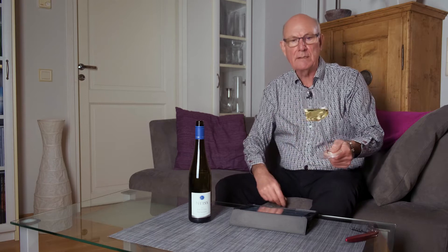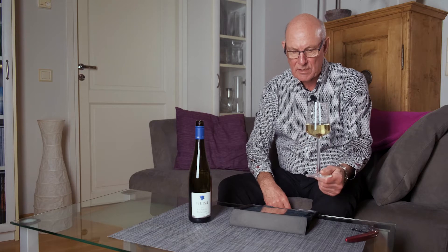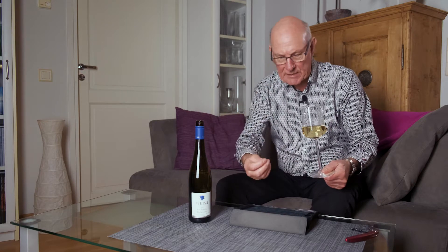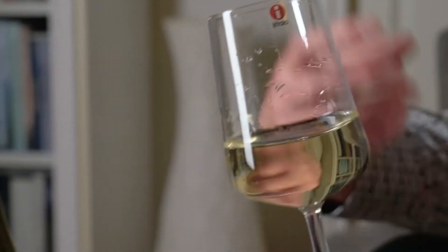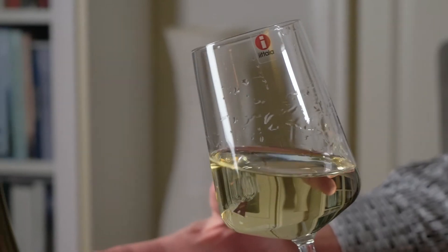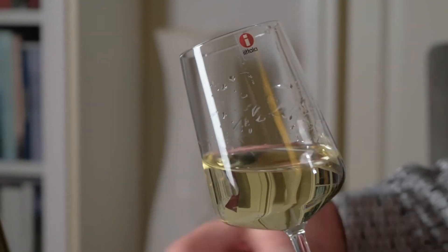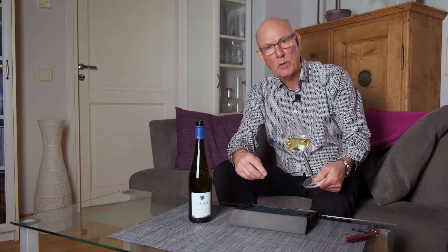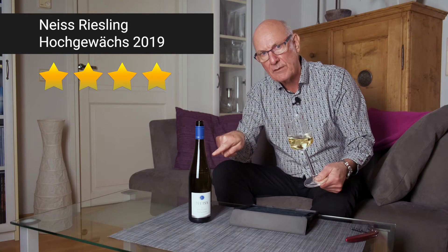This is Nice Riesling Hochgewächs, vintage 2019 — yet another example of the fantastic wines now being made in the modern style in Germany, and particularly in the Pfalz. It's dry, it's fruity, it has lovely acidity with lots of attention paid to quality, and fully deserving of four stars out of five.